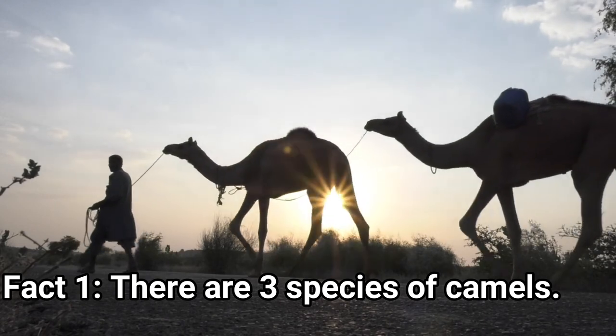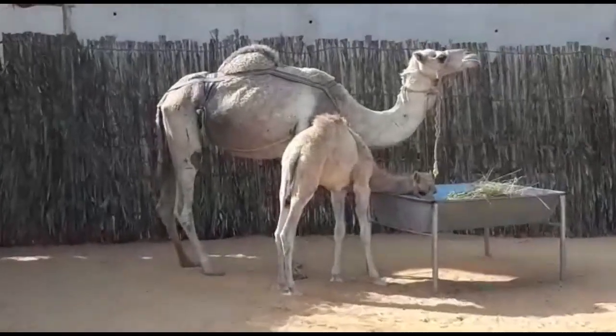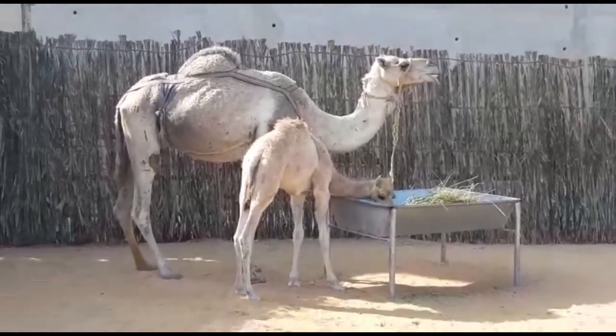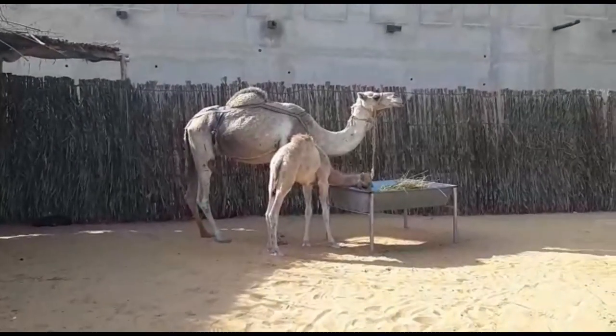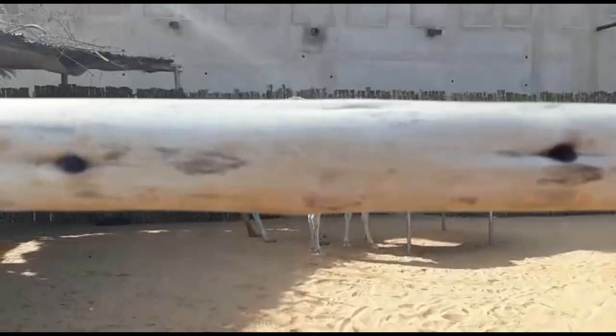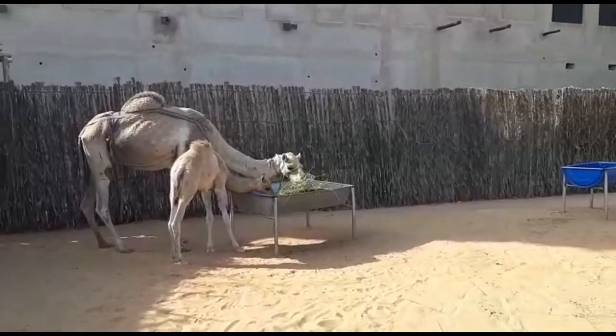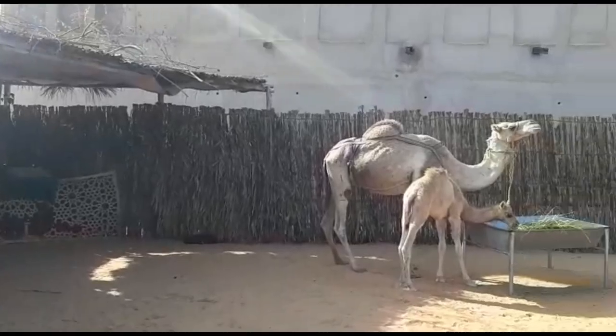Fact 1: There are three species of camels. The first is the Dromedary, Arabian or Somali camel, which has one hump on its back. 94% of the entire world camel population belongs to this species. It was domesticated around 4,000 years ago, and it is believed that it has not occurred naturally in the wild for the last 2,000 years.